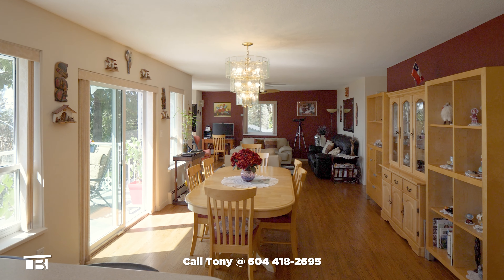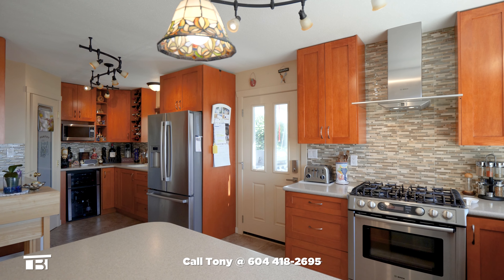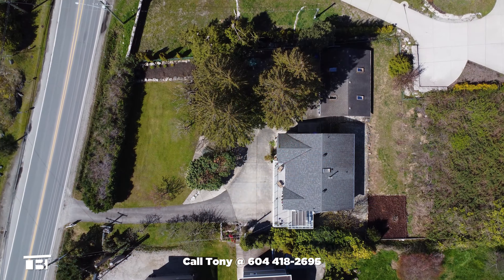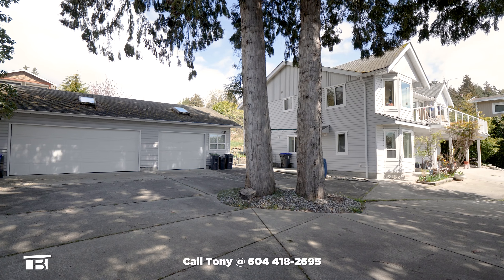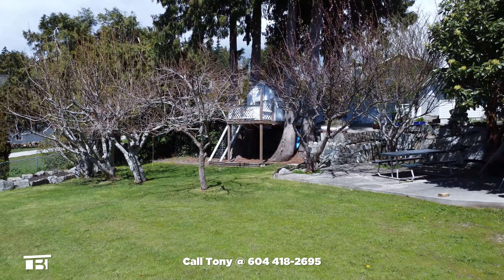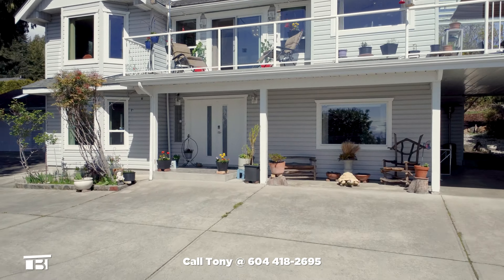The main level features an open-concept living space with ocean views, a stunning kitchen with beautiful upgrades, and hardwood floors. This 0.49-acre property boasts a large three-car garage and a workshop, RV parking and hookups, and a fully landscaped yard with a variety of fruit and nut trees. Let's take a walkthrough tour of this must-see property.